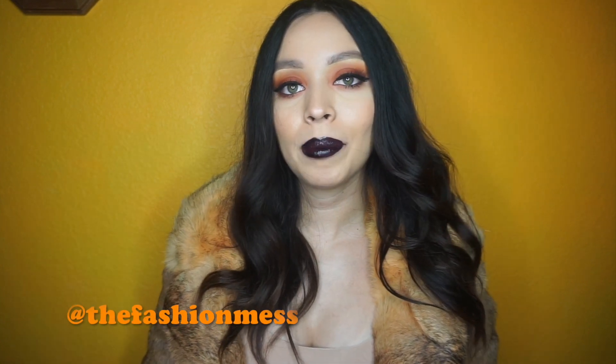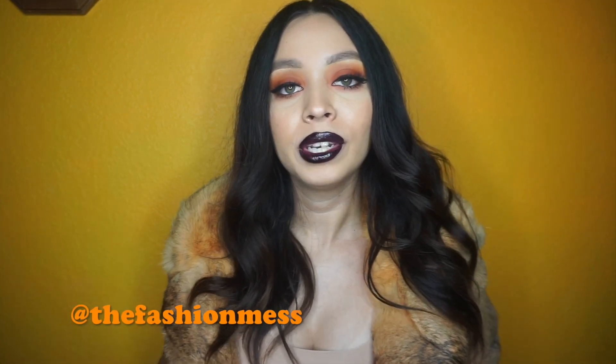Hey everyone, welcome back to my channel. Today I'm going to be doing a video on the new Atomic Makeup Brick City Glosses. This is a new formula of glosses and the amazing thing about it is that it's super pigmented. I'm wearing one of the colors right now as you guys can see — it's really pigmented and this is all from just one single product, just these glosses.